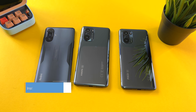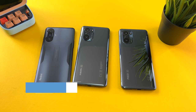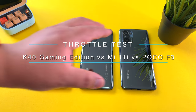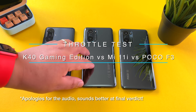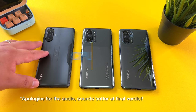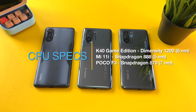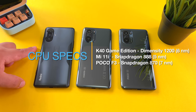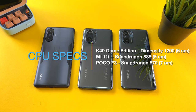Hi guys, it's Frankie from Frankie Tech. Good to see you guys again — feeling much better today and back with another classic Frankie Tech video. It's been a while since I've done the top-down format, and today I bring you my Antutu throttling test between the Redmi K40 Game Enhanced Edition, the Mi 11i, and the Poco F3. In this test we'll see three chipsets competing, and for the first time ever we'll see a Dimensity 1200 in this test as well.